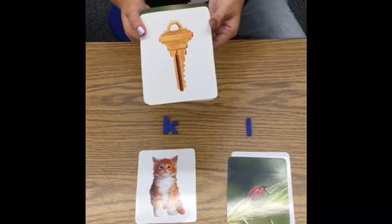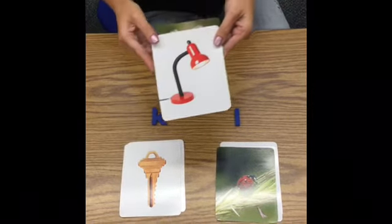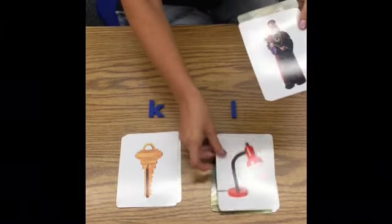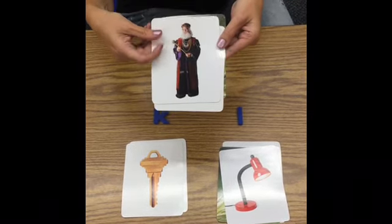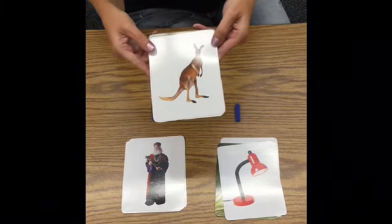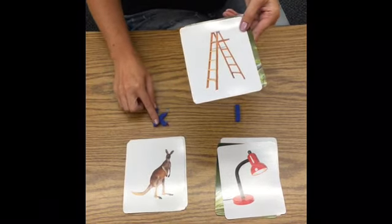I bet you know what this is — it's a picture of a key. K, key. Where will I put it? You guessed it, letter K. Here's a picture of a lamp — L, lamp, with letter L. Here's a picture of a king — K, king. Where will it go? Very good, it goes with the K's. Look at this cute kangaroo — K, kangaroo. Where will it go? You guessed it, letter K for kangaroo.